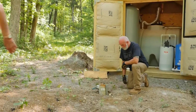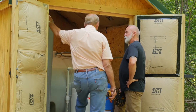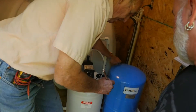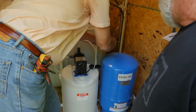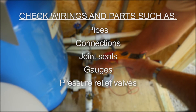Well owners also can visually inspect well system components away from the well head, again contacting a water well systems professional if any issues are discovered. Check any above-ground pumping equipment to ensure motors are properly cooled and vented. Also check for shaft seal leaks and rust or other signs of weakened fittings. Where present, check above-ground well system wiring in parts such as pipes, connections, joint seals, gauges, pressure relief valves, and the water meter for signs of corrosion or breakage. Note any odor of burned connections or wiring.